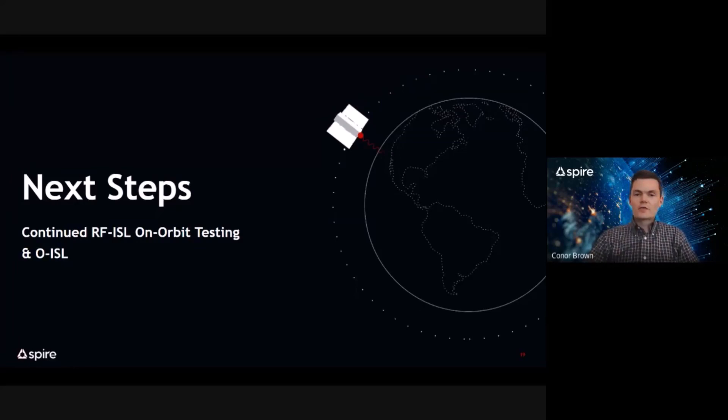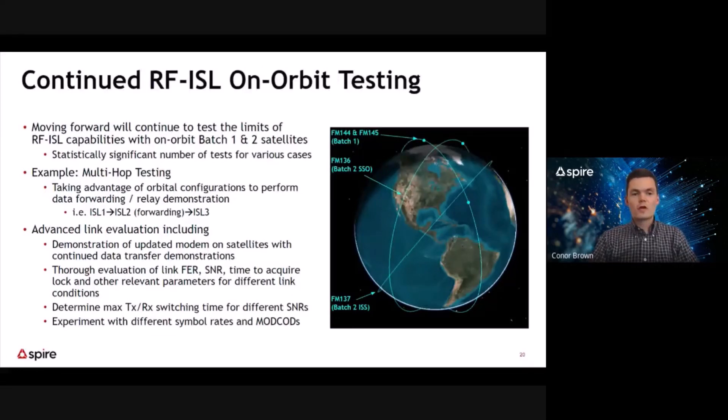Lastly, I'd like to talk about the next steps for Spire's satellite links. We will continue to perform on-orbit testing with the batch one and batch two RF ISL satellites. It's important to remember that all four spacecraft are still in early operation, and there's no shortage of testing remaining. We look to perform comprehensive testing at various extremes to characterize and evaluate the link, and to have a statistically significant number of tests to shape future technology development. We also plan interesting on-orbit demonstrations such as a multi-hop test — taking data from one satellite, relaying it to another, then on to a third before using an opportunistic ground station path. We'll also experiment with different symbol rates and modulation coding schemes to optimize the link further with existing hardware.